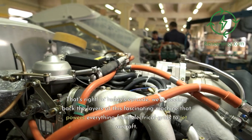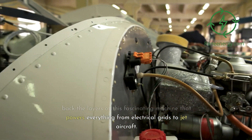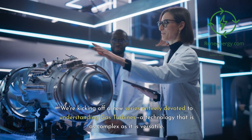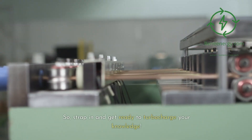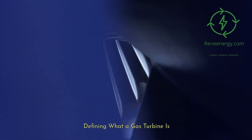That's right. In today's episode, we're peeling back the layers of this fascinating machine that powers everything from electrical grids to jet aircraft. We're kicking off a new series entirely devoted to understanding gas turbines, a technology that is as complex as it is versatile. So, strap in and get ready to turbocharge your knowledge.